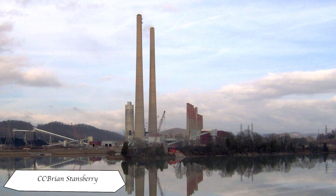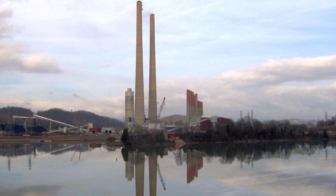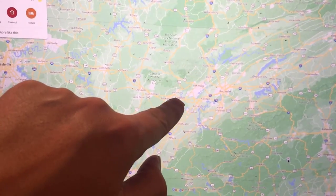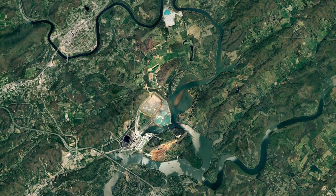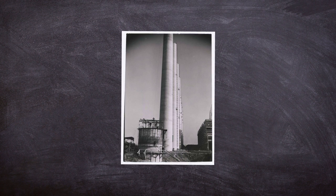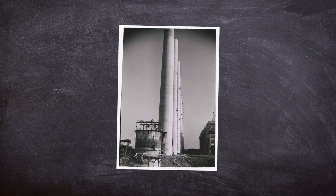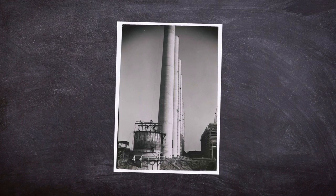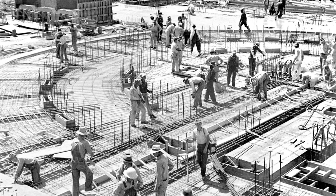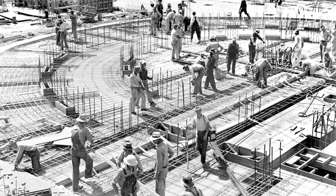The Kingston Fossil Plant, better known as the Kingston Steam Plant, is a coal-fired electric generating station in Kingston, Roane County, Tennessee. The area is fairly rural with a small population. The plant, a 1,398 megawatt coal-fired power station, was commissioned in 1951 and when completed in 1955 was one of the world's largest of its kind. The plant was originally intended to supply power to the Oak Ridge National Laboratory.